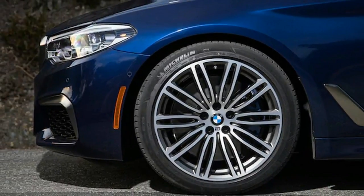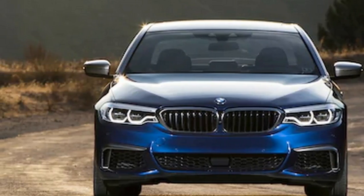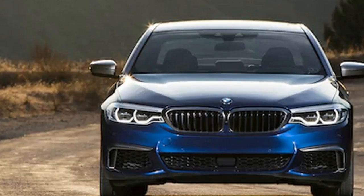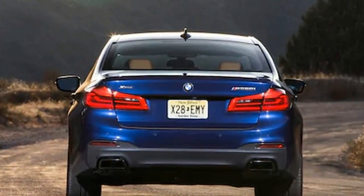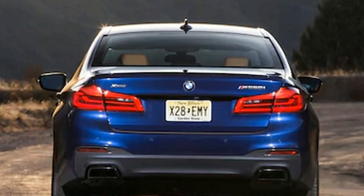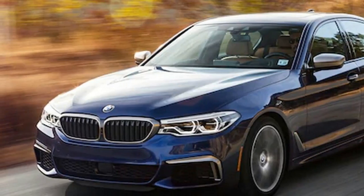Given its 4,372 lb curb weight, the low-end twist is welcome and necessary. It doesn't thunder wildly down the road like the Mercedes-AMG E63 or the M5, but it moves with a purpose when needed. 0-60 mph comes in just 3.9 seconds, and cruises effortlessly the rest of the time.